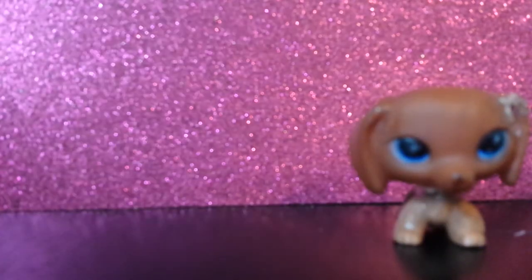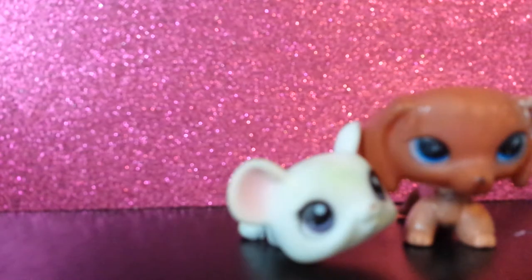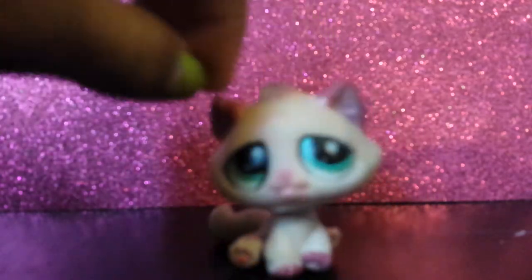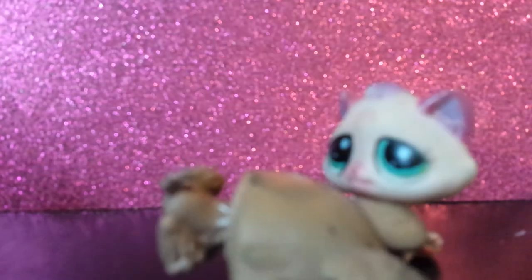Now for the fake LPS. I have this dog chin, but it has some stuff on her. Oh, and if you want me to wash any of these LPS, you can tell me. I have this mouse, this boxer, this Jack Russell, this cat, this Yorkie, and this hedgehog.